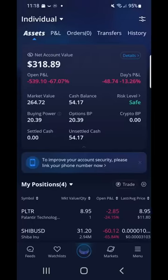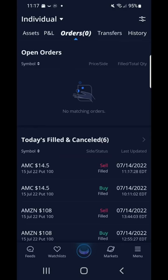I ended my trading day with $54.17. What I learned is celebrate your win and save to invest another day — don't get overly confident and destroy your momentum.